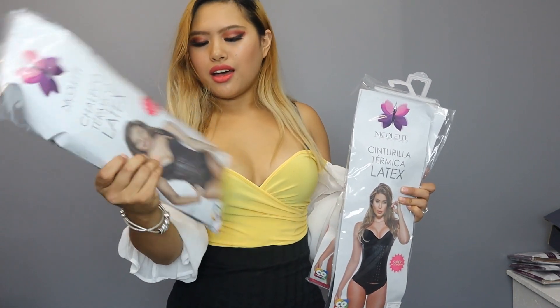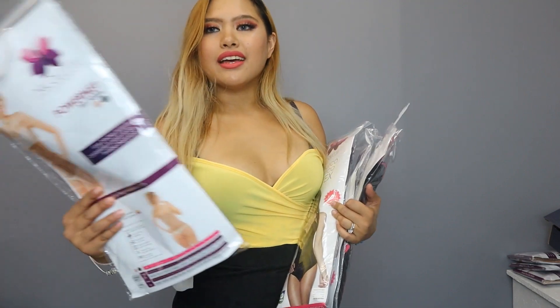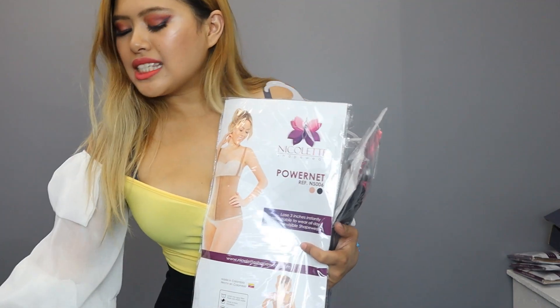1027, NS2, and 029. You can purchase all of these at nicoletteshapewear.com. I'm going to try them on and let you know the differences in material and the different times you can wear them, because it varies — some trainers are better at the gym, some for daily office use, and some are more comfortable than others. It really depends on what results you want.